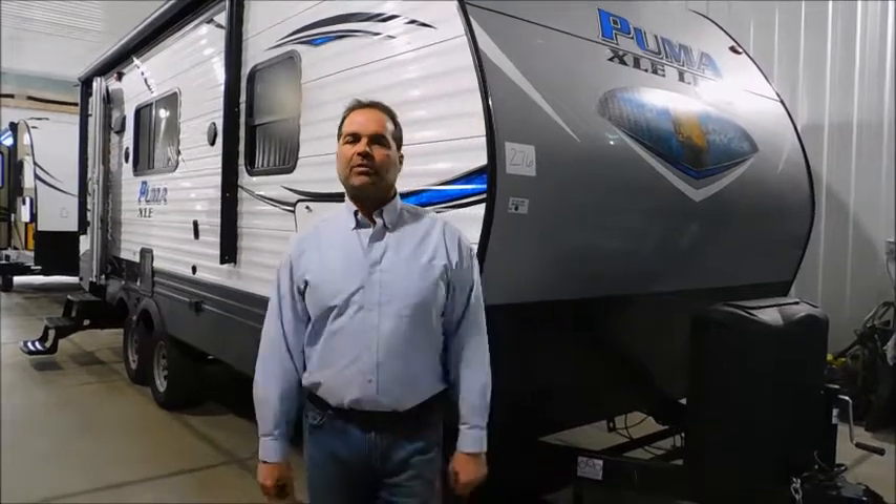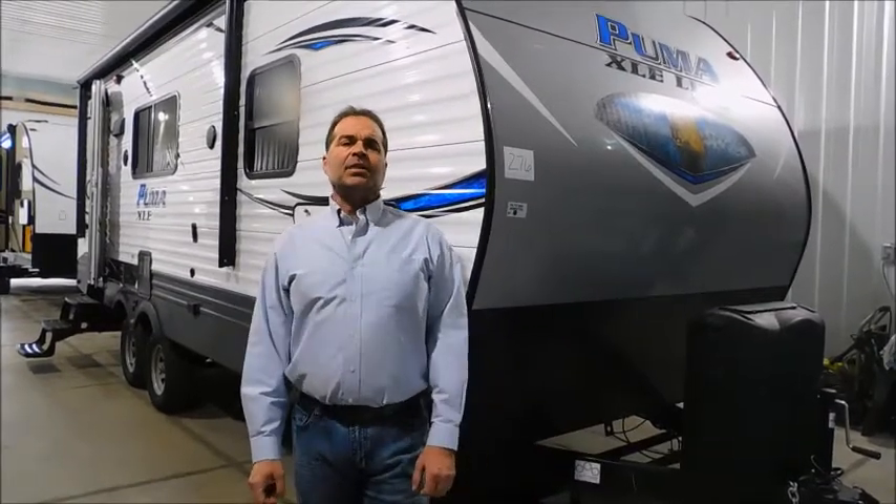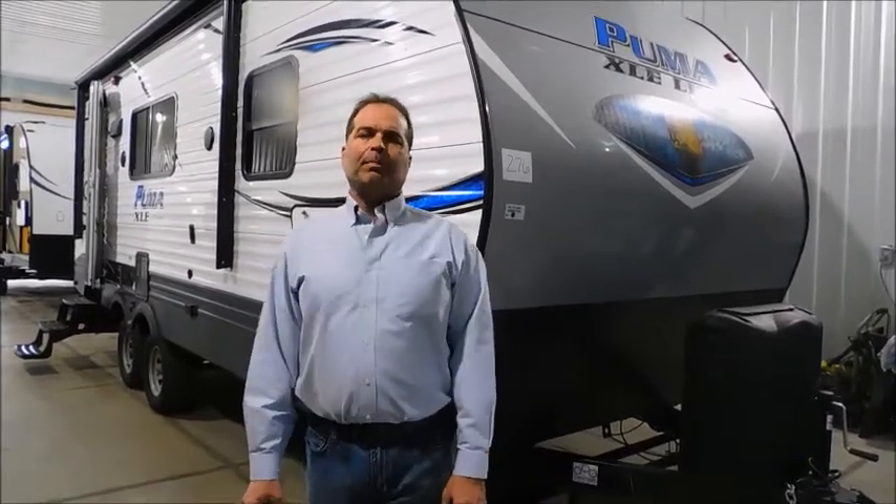Hi, folks. I'm Mark Merkling, the owner of New Generation RV, and I really appreciate you visiting this link today to see this 2018 21-foot Puma XLE travel trailer.